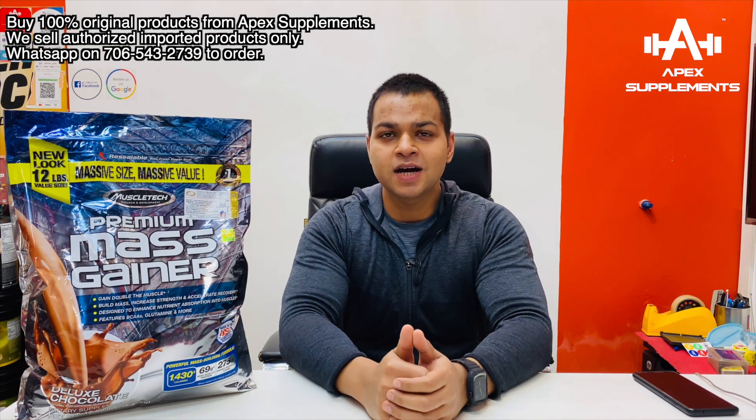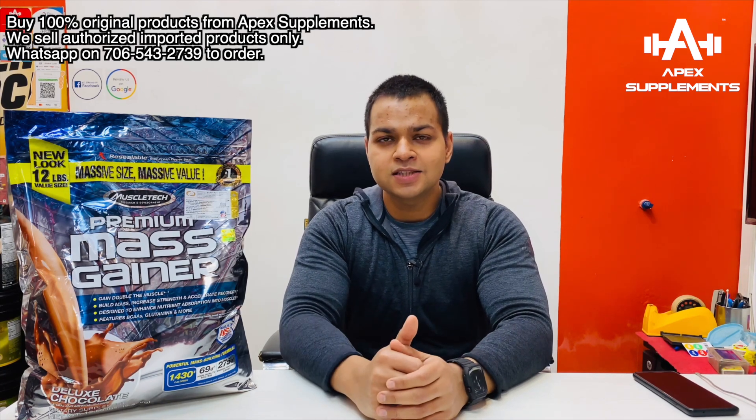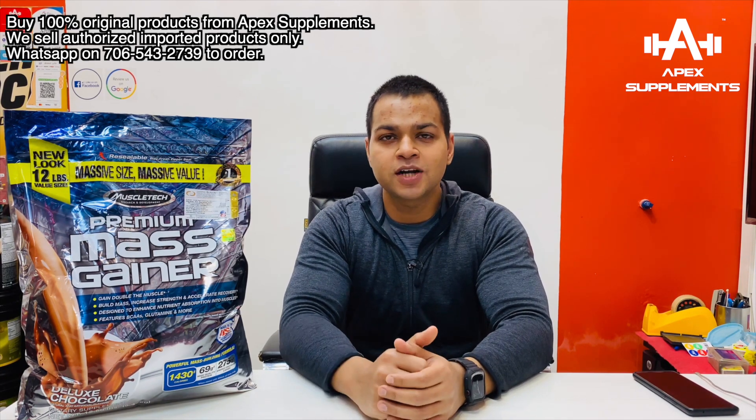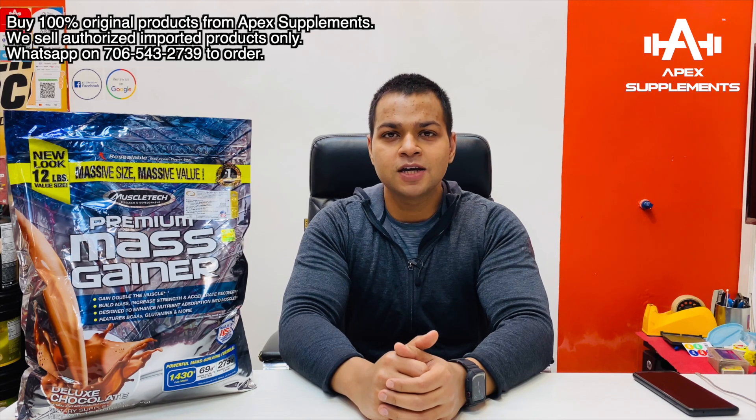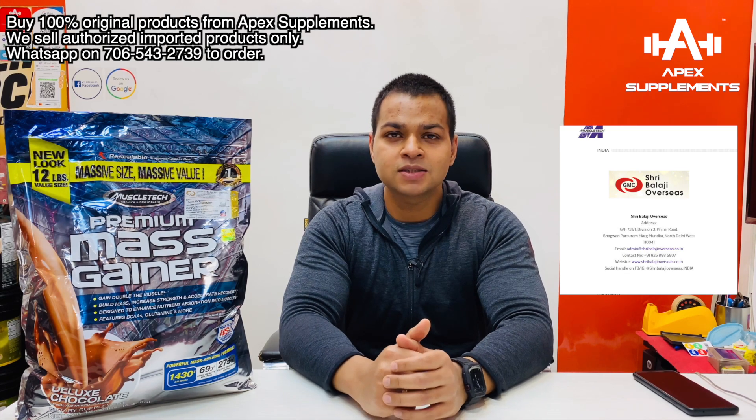So as it is called Mass Gainer, it will basically have more carbs and some protein as well. So basically if you have to put on weight quickly, it can be used for that. Shri Balaji Overseas is the only authorized importer in India for Muscle Tech.